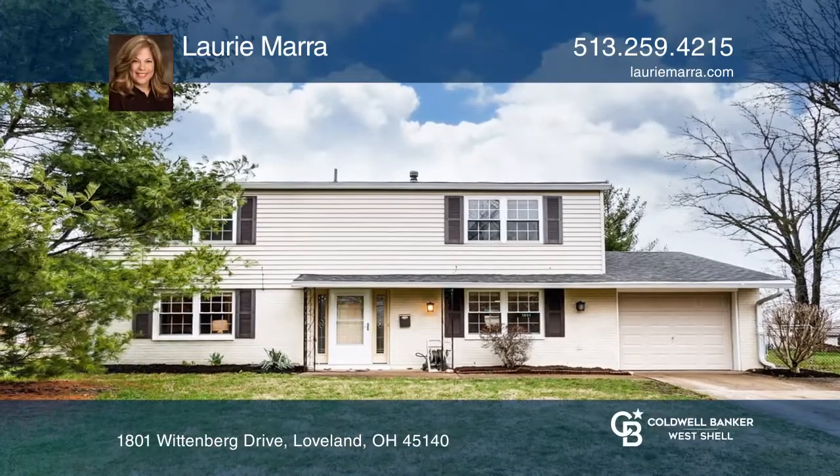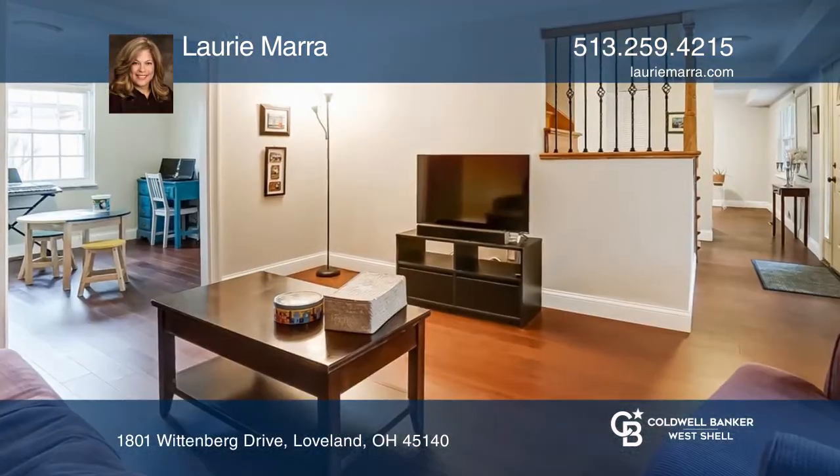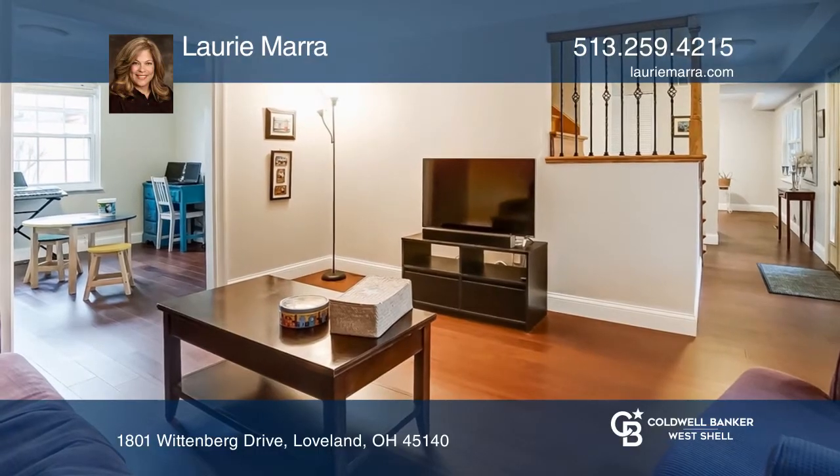Great location near downtown Loveland, bike trail, and a short stroll to Lever Park.